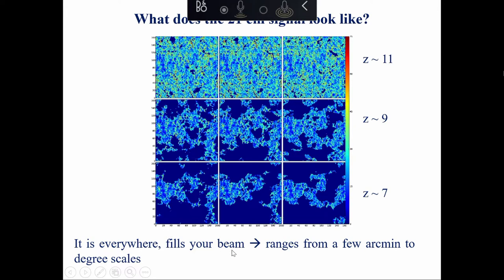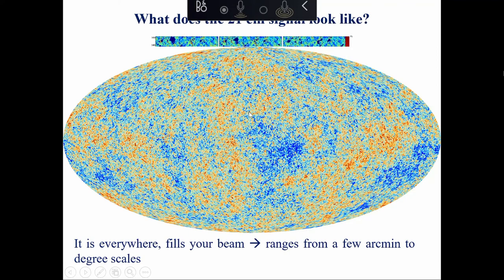So we're looking at something that essentially fills your telescope beam everywhere, but doesn't have a specific location like the galactic center or a specific radio source. There are scales in the emission that range from a few arc minutes all the way up to degrees - similar to the cosmic microwave background.